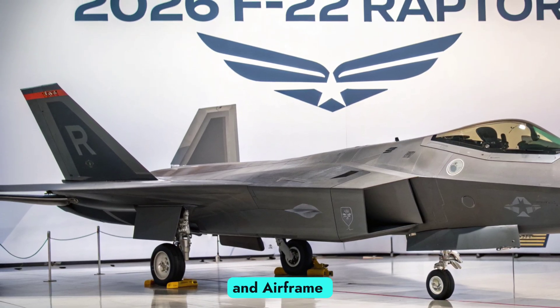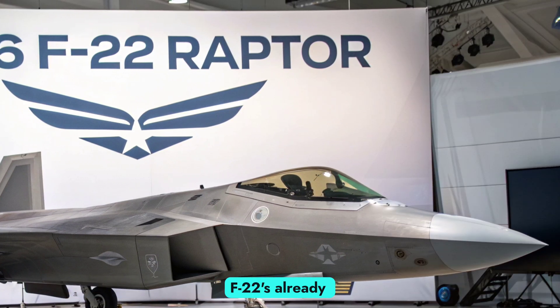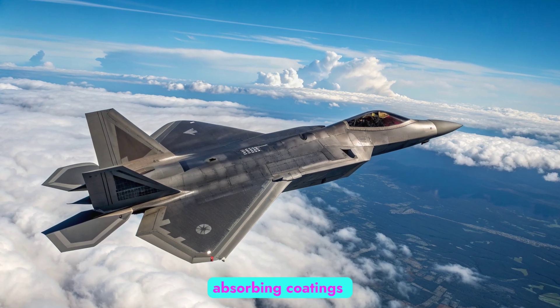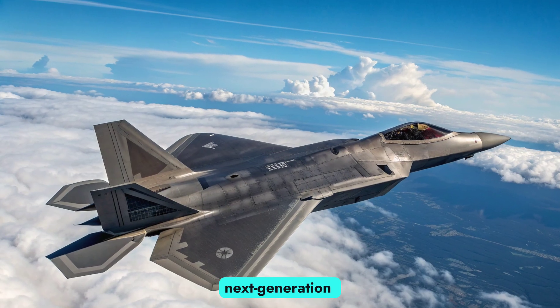Stealth and airframe enhancements. The 2026 upgrade package refines the F-22's already exceptional stealth capabilities. Advanced radar-absorbing coatings have been applied, improving low observability against next-generation radars.